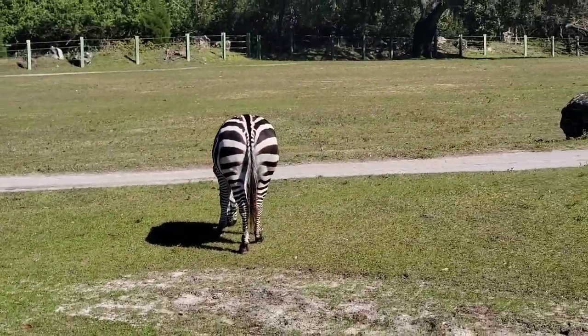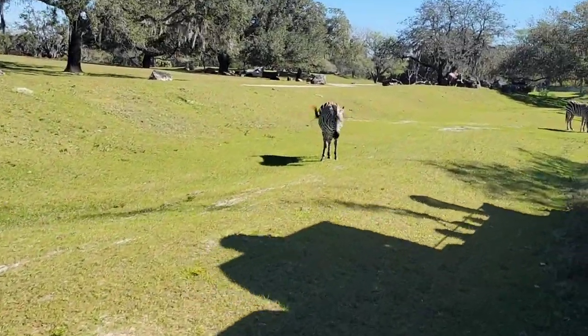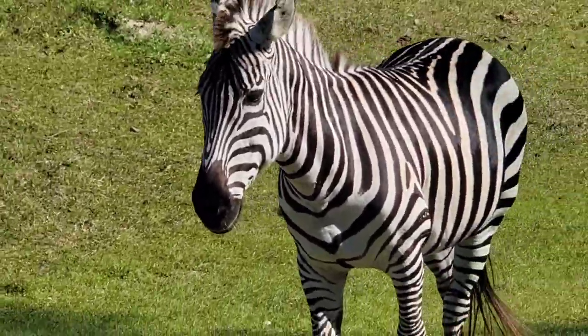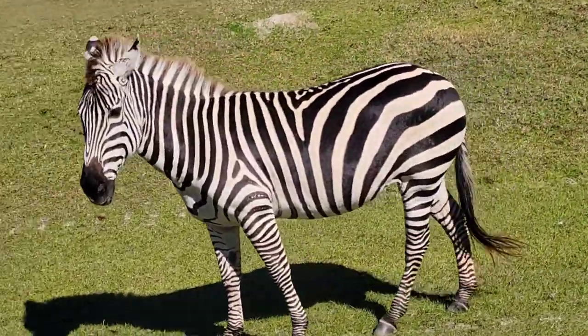And that gray animal with the two horns is the wildebeest. Wildebeest are the fourth fastest land animals, capable of speeds up to 50 miles per hour. They need to learn to run quickly because at birth, a baby wildebeest can already run with the entire herd.